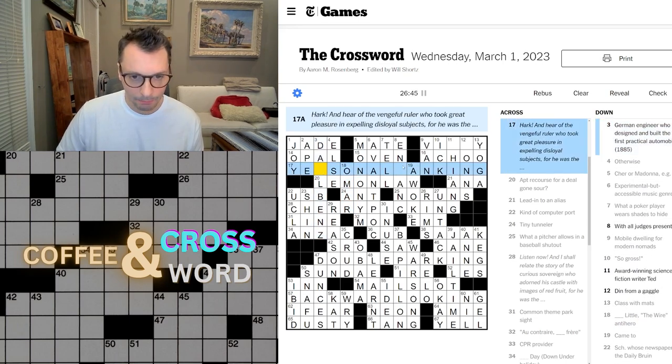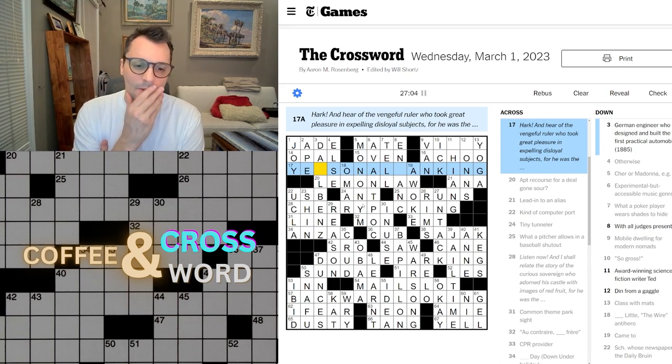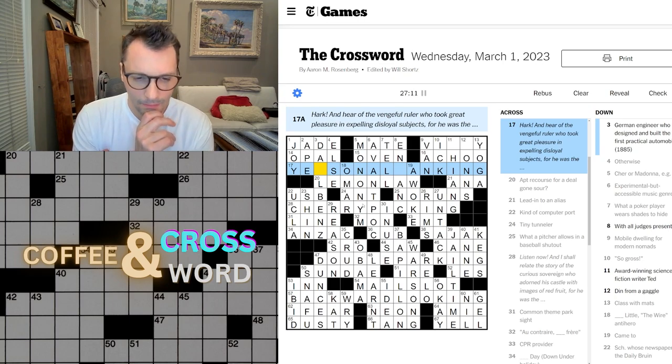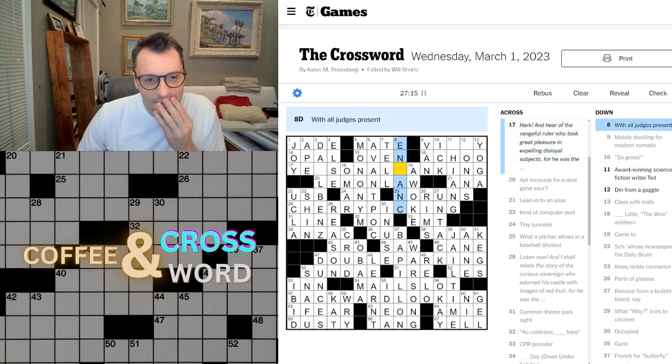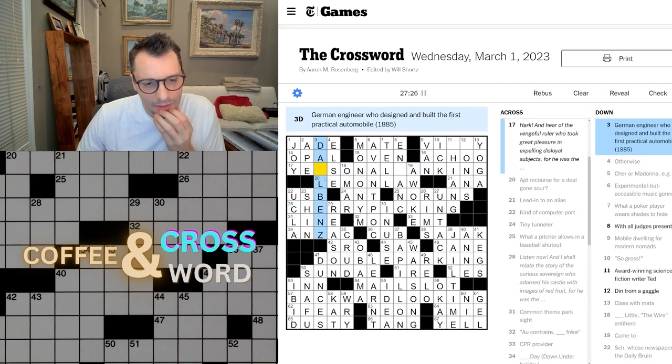Backward looking, double parking, cherry picking. Okay, so does the word start here? Banking, maybe? Ranking? Is joy wrong? I'm thinking 'seasonal.' Banking? And 'with all judges present' — ranking? And rank? In sync? Sinking. Tanking.